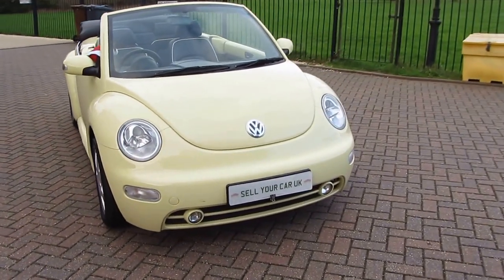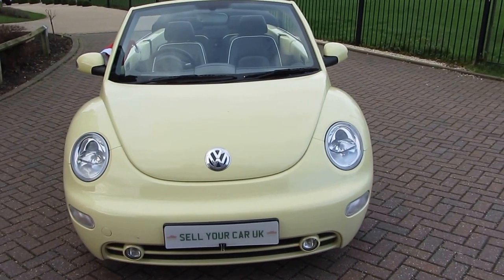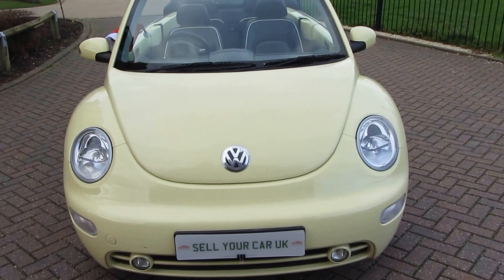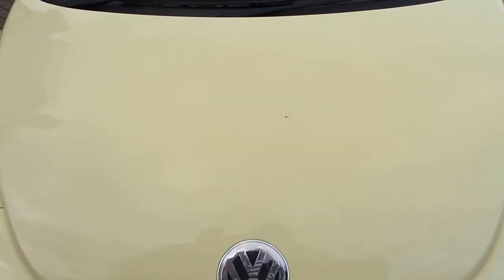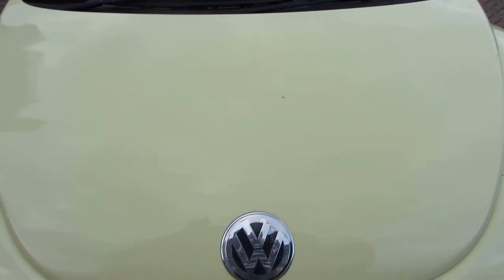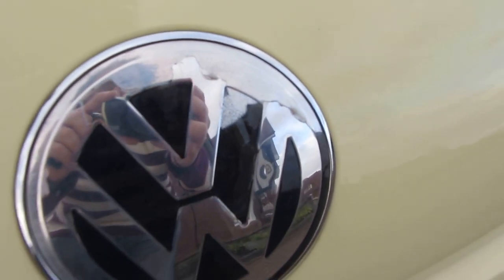It is a privately owned car, it is 12 years old so I'm sure you'd expect to find some little nicks and knocks around the car, and we're going to show you those on this video just to save you the hassle of coming down to see it yourself if it's not right for you. The first thing to show you is this little chip here on the bonnet — these little stone chips are easily touched in and we can do that for you, but the car is coming as you see it here in this video. Also the badge here, a little bit of the patina is coming off.